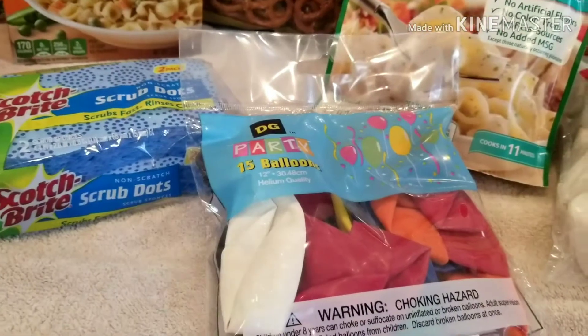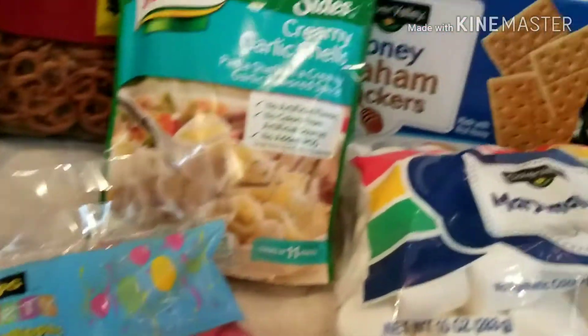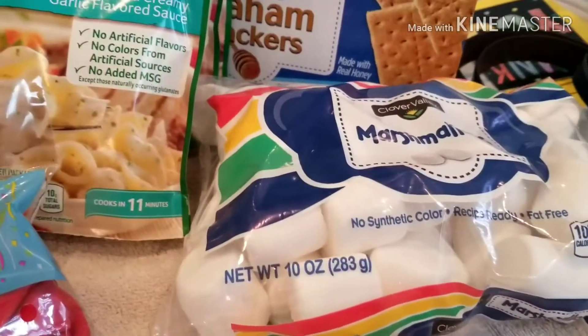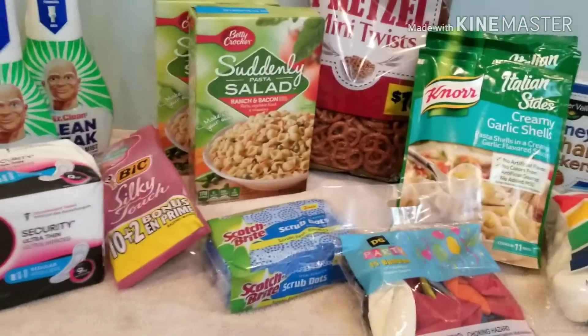I got a bag of balloons - we're going to do a little birthday drive-by for my dad, so I got those. That was a dollar for the pack of large balloons. I got a $2 box of the Dollar General brand graham crackers, and then a dollar for the bag of marshmallows.